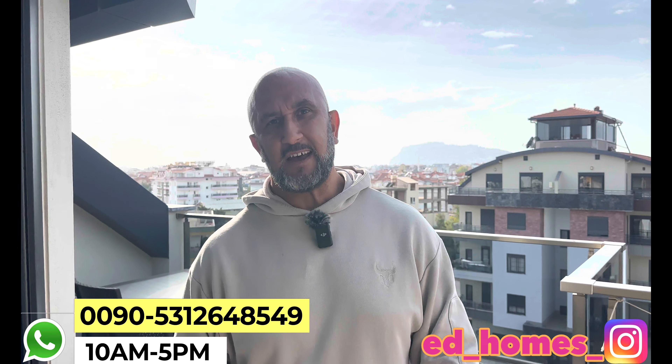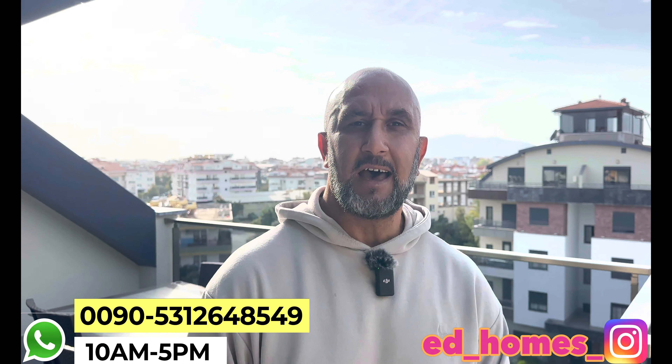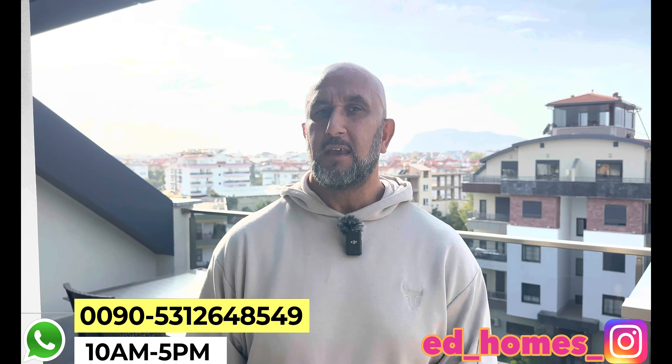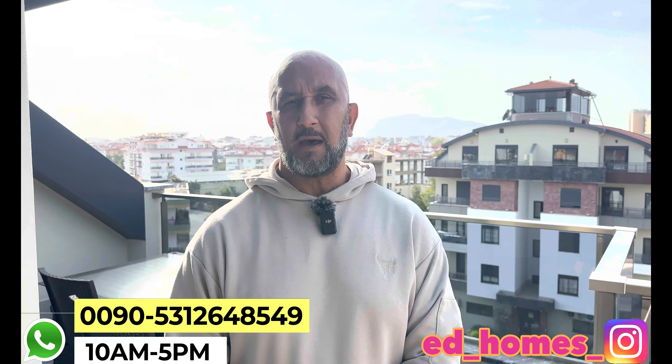Hallo Freunde, wieder auf der Arbeit. Wir haben heute wieder einige Immobilien zur Verfügung gestellt bekommen, die wir aufnehmen werden. Hier befinden wir uns in Oba.